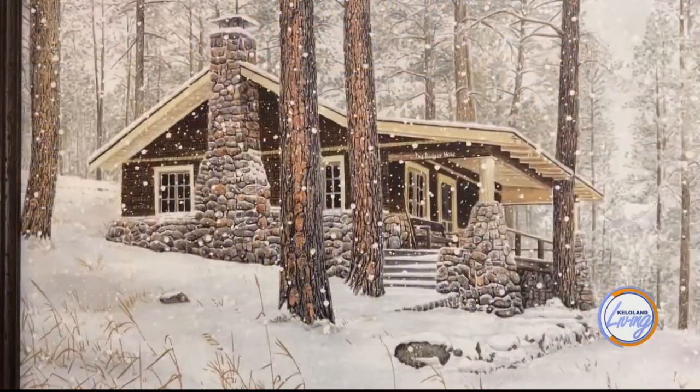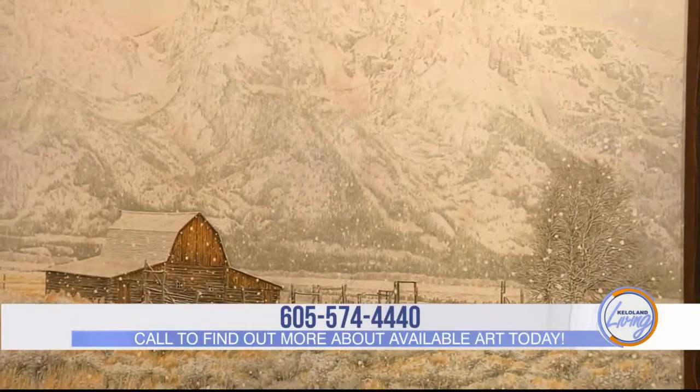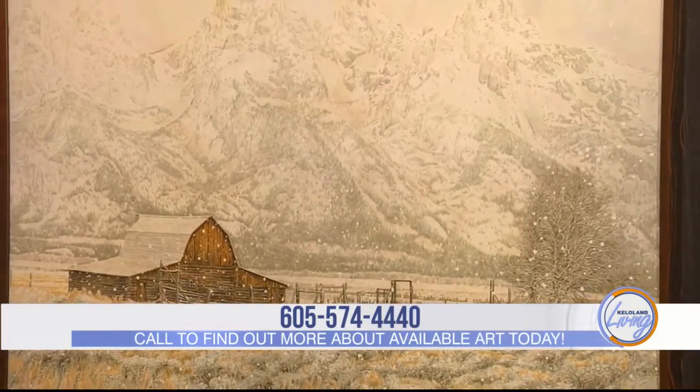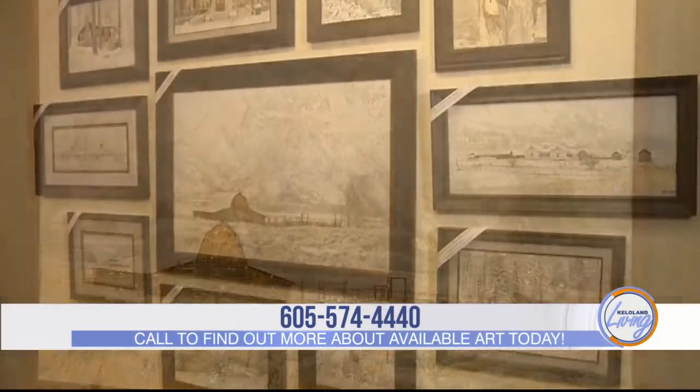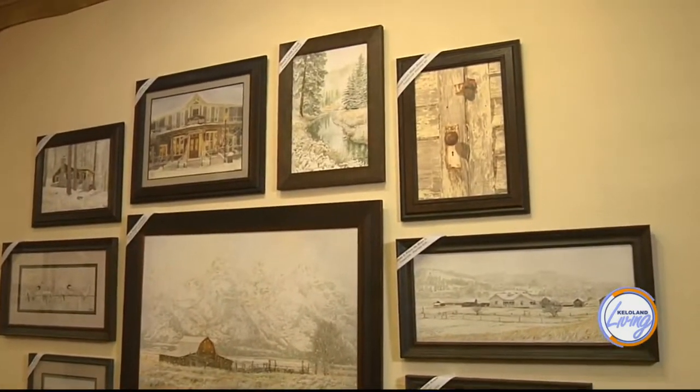A lot of his other preservation efforts are with local homesteads that are found in the Black Hills, and that keeps the strong timbers up so that we can enjoy the homestead just as much as John has in his lifetime.